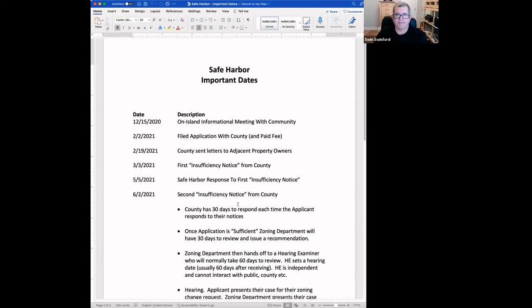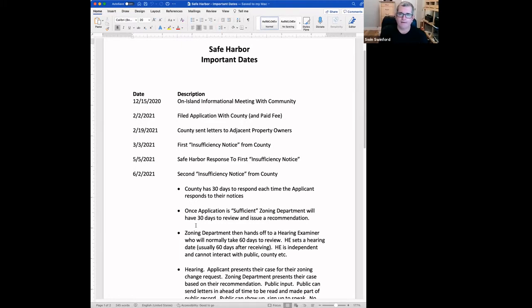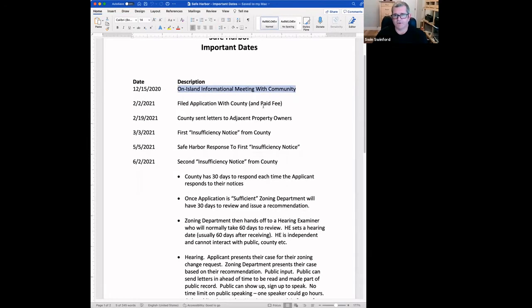Sharing a document now with important dates regarding the development. On December 15th of 2020, Safe Harbor had an on-island informal meeting with the community. They came out to the land parcel, put up tables, a tent, and whiteboards showing their concept. The CEO of the development was there along with other Safe Harbor Marinas people, their construction company, and their engineer. There were probably about 50 people at that meeting, and they got a pretty good earful that day.